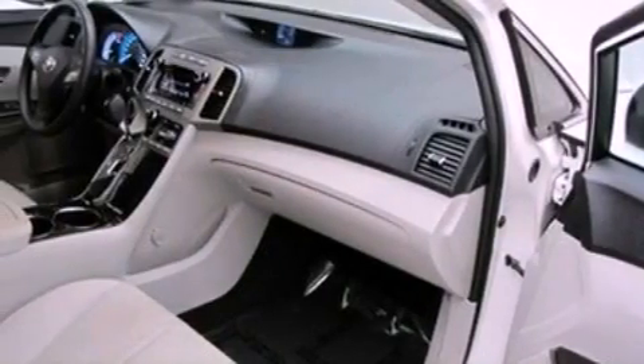It also has an anti-lock braking system, a passenger side airbag, air conditioning, and this vehicle has less than 38,000 miles.